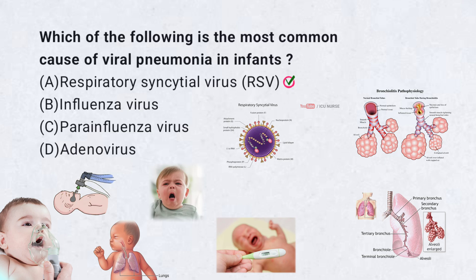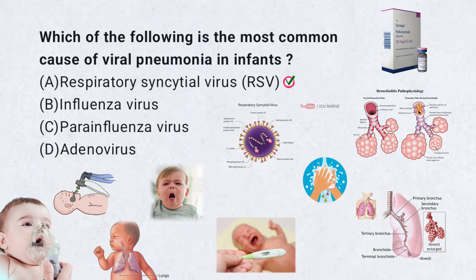While most cases are mild, premature infants or those with underlying conditions are at higher risk for severe disease. Preventive measures include good hand hygiene and, in some cases, administration of palivizumab, a monoclonal antibody for high-risk infants.